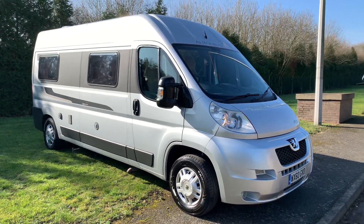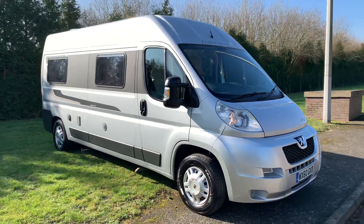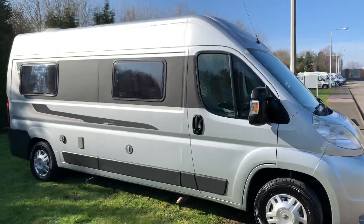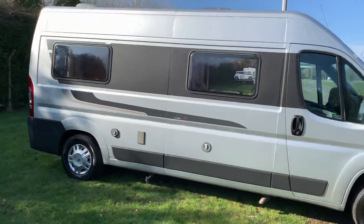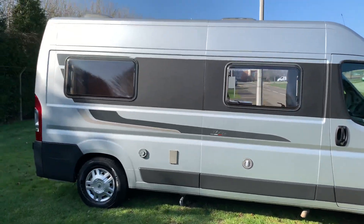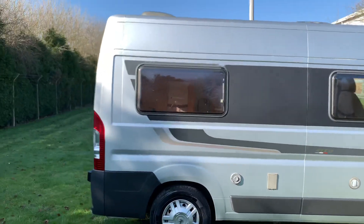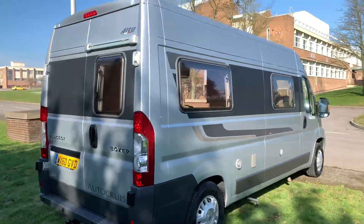Hello and welcome to WeBuyAnyMotorcaravan.com. Today we've got an AutoCruise Alto. This is a six metre long van conversion, high top, only 2.05 metres wide and 2.55 metres high, which makes it nice and manageable. It is a three berth motorhome with four belted seats.